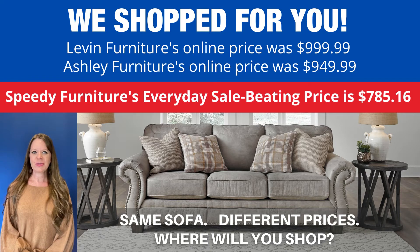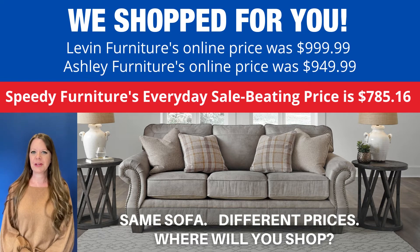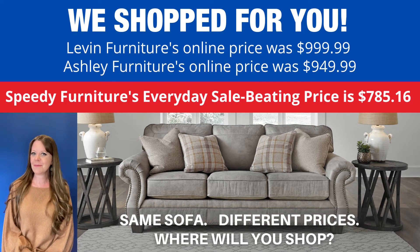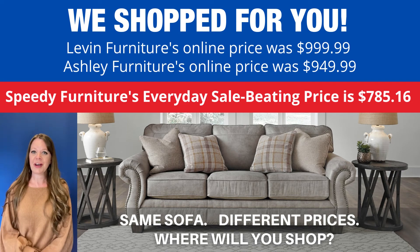You can buy the same sofa at different stores, but what is not the same is the price. Look how much you'd save if you shopped at Speedy Furniture — and that is Speedy Furniture's everyday price, not a sales price. That is an everyday price. Where will you shop?